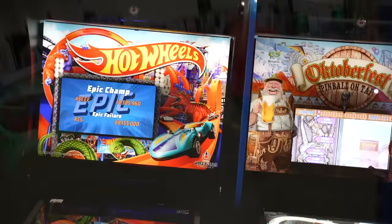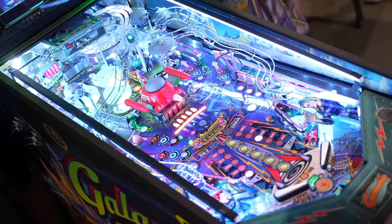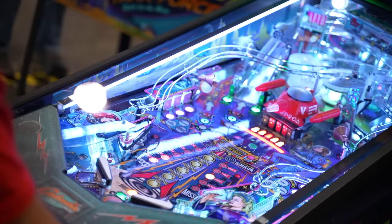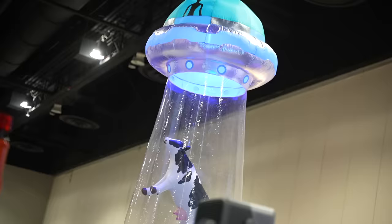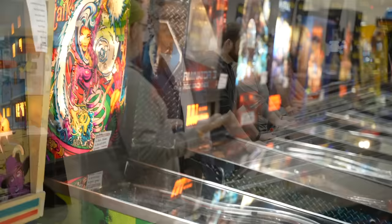I also got to check out the entire catalog from American Pinball — a first for me. I played Oktoberfest, Houdini, Galactic Tank Force, and Legends of Valhalla, and enjoyed them all. Really cool, unique layouts and shots. My biggest criticism was with Galactic Tank Force — some of the toys and gadgets are very clearly 3D printed, and when you're delivering machines at $8,000–$10,000 price points, it shouldn't look like someone printed it in their garage. It feels like American Pinball is this close to breaking through with a really successful smash hit.